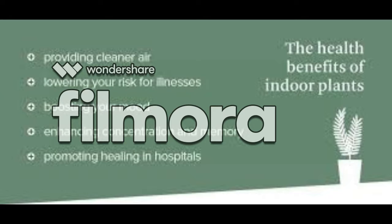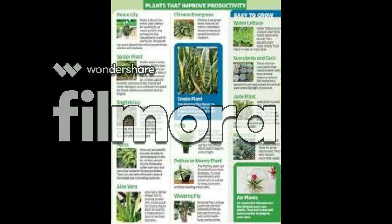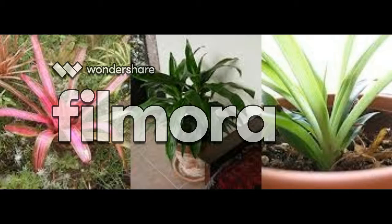Others scored highly for certain pollutants — the dracaena absorbed 94 percent of the chemical acetone, used in nail polish remover. Spider plants, meanwhile, were very fast at removing VOCs, starting work just a few minutes after being placed inside their container.